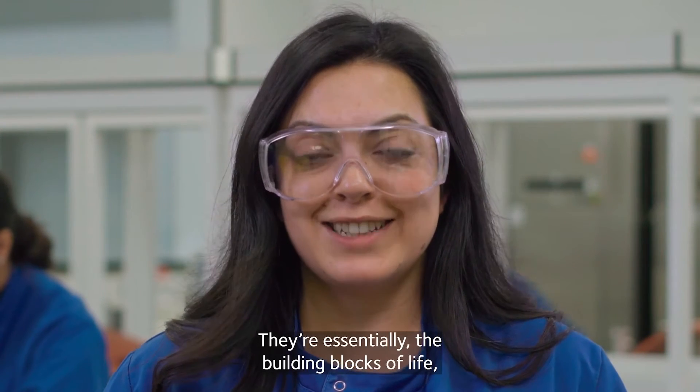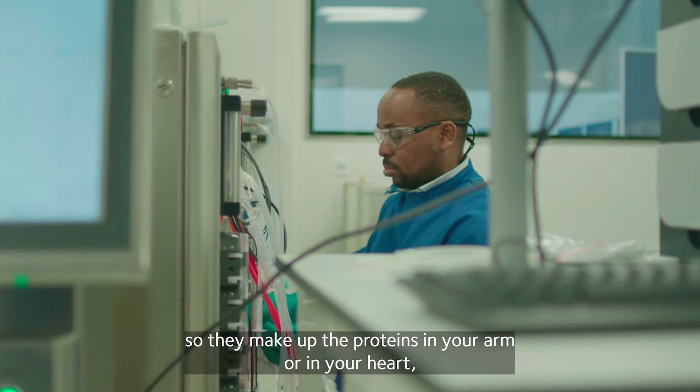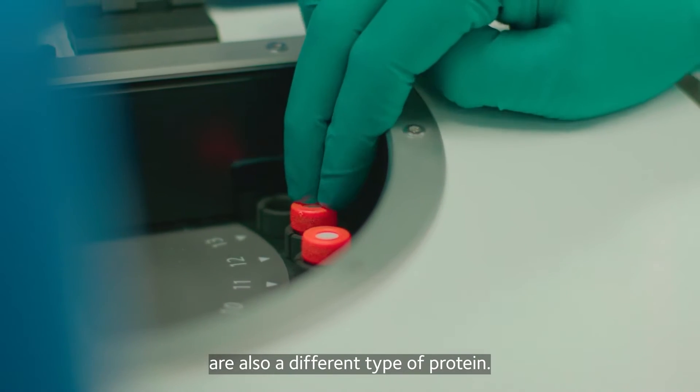They're essentially the building blocks of life, so they make up the proteins in your arm or in your heart, but also things like enzymes that help you break down food are also a different type of protein.